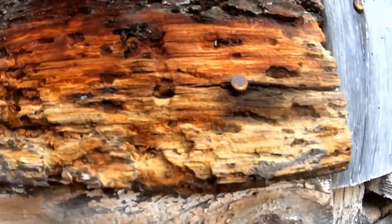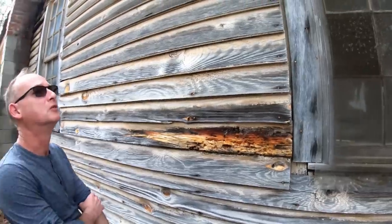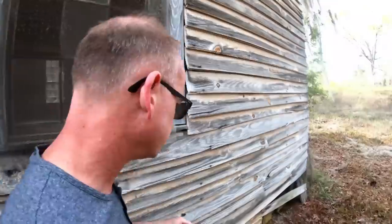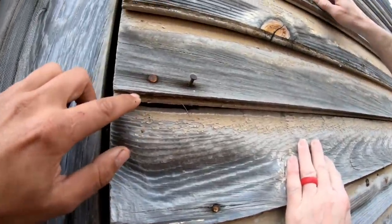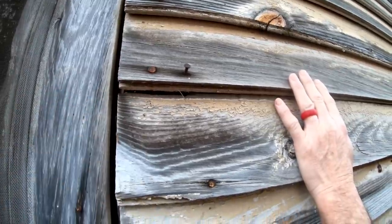The wood's turned into fat lighter. It's such a cool old building. Look at this — flat boards, but it's grooved, like tongue and groove boards. Sure is — on the bottom. Yeah, these were flooring boards. That's interesting.